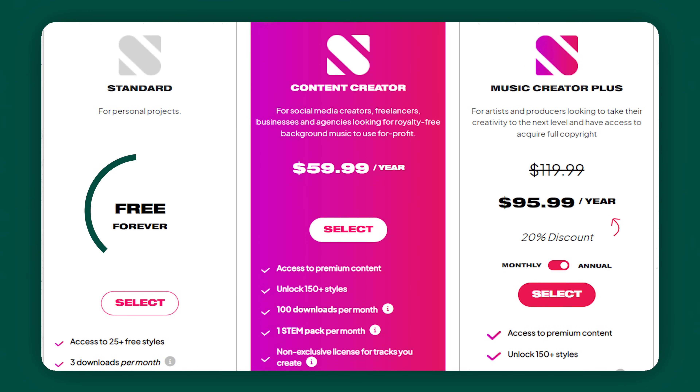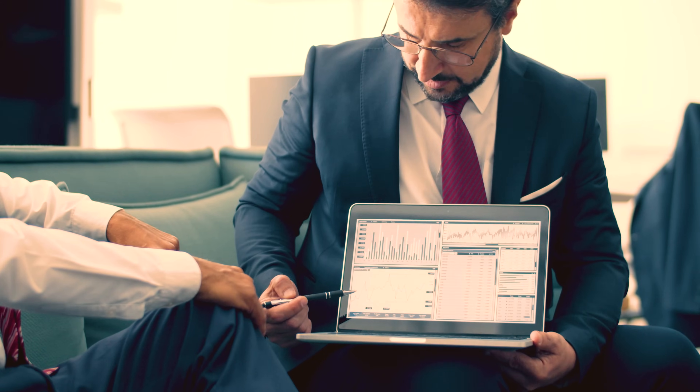I used to use Epidemic Sound, which is a great resource for beats, but that is paid. Soundful, on the other hand, has a free plan with a limited number of downloads, and then a paid creator plan — much cheaper than other royalty-free sites. So not only are you getting unique sounds you're creating yourself, but it's a lot less expensive too. This tool is perfect for content creators, business owners, and musicians alike.